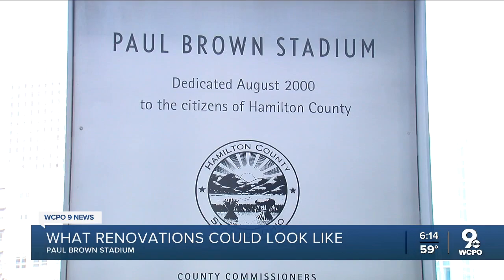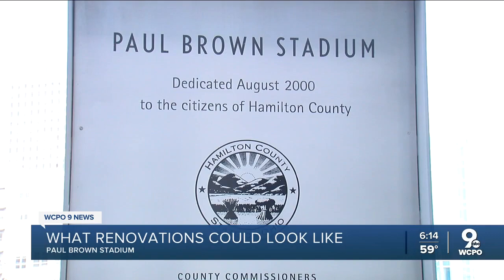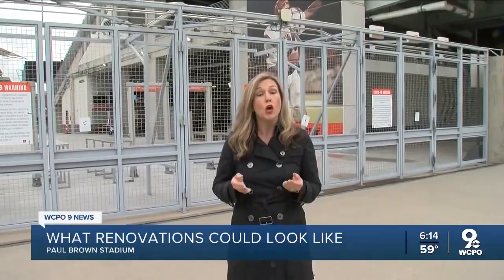So far, no county official has publicly recommended replacing Paul Brown Stadium. Whatever county officials decide to do, the next question will be who pays for it. And let's not forget, taxpayers still owe $189 million on Paul Brown Stadium, which opened in 2000. Reporting from the banks, Paula Christian, WCPO9 I-TEAM.